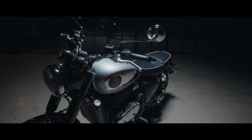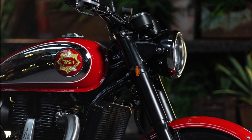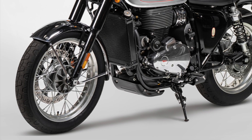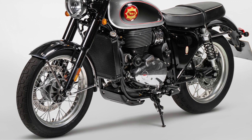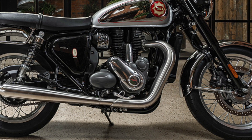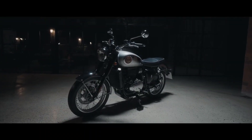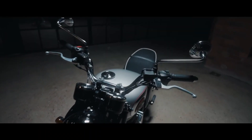This new BSA really looks the part. The radiator is there but doesn't really catch the eye, while still offering the benefits of liquid cooling. There is a sump guard, the seat looks comfortable, and the exhaust looks like it could be a 1960s original. The bike was designed and engineered in the UK, and I think they have done a really good job with it.